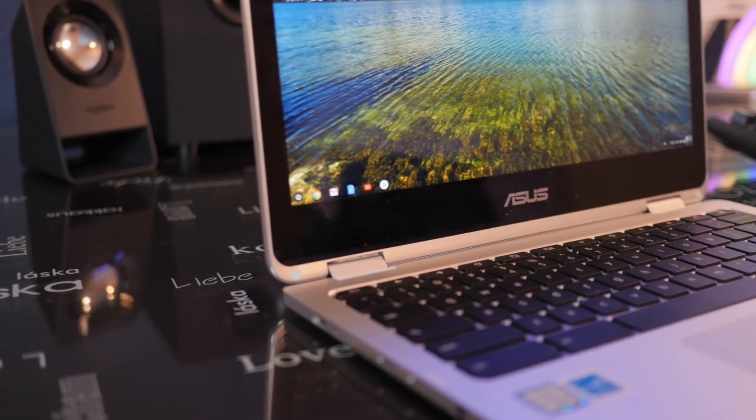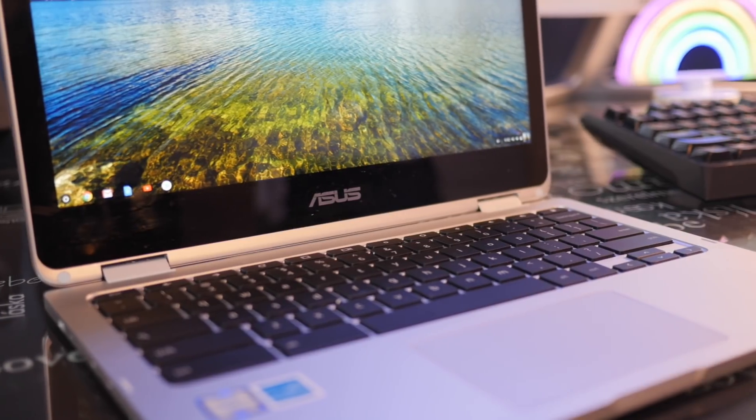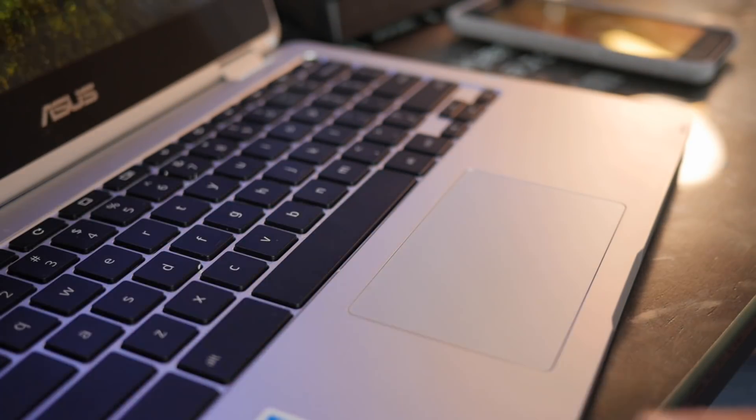For $450, I'm a huge fan of the screen and the excellent overall build quality. The premium feel combined with the charming simplicity of Chrome OS really gives it a stunning experience. And even with all of the new competition hitting the market with higher price points, the C302 still offers the best premium Chrome OS experience at a respectable price.